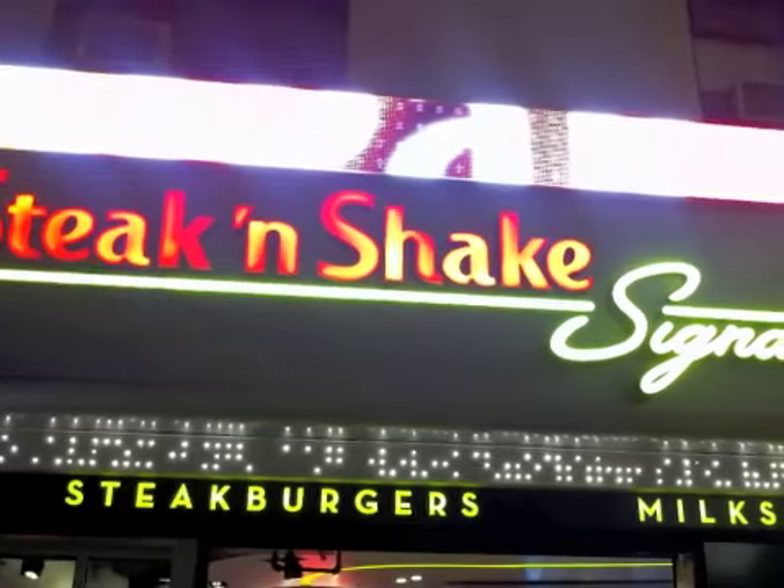And believe me, this is not your father's Steak and Shake restaurant. It's promoted as a stylish place to get a great burger, and it is. What worked?